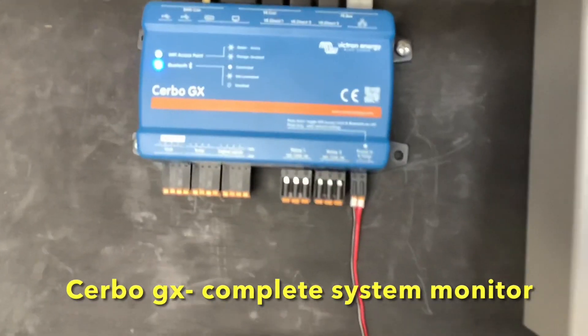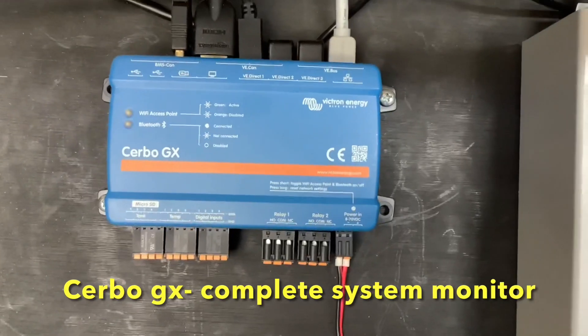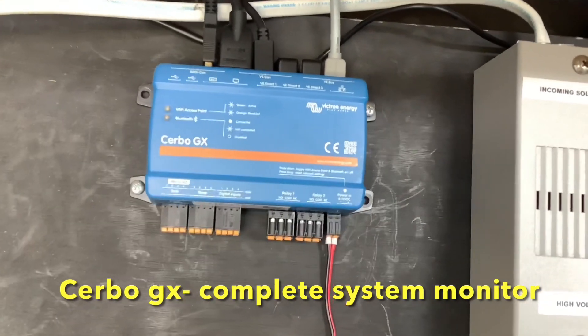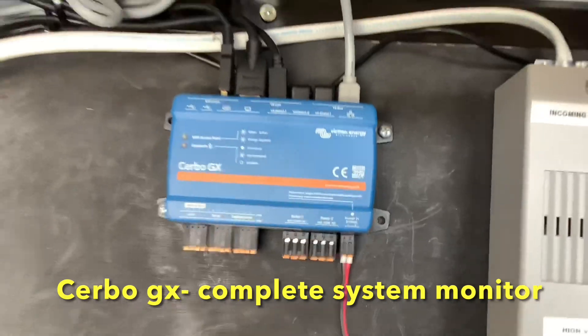This device here is your Cerbo GX slash Touch 50 system monitor. This is where all your Victron components talk to each other and send the information to the touch screen on the inside, so you can effectively manage your power without any issues and see exactly where your power is going.